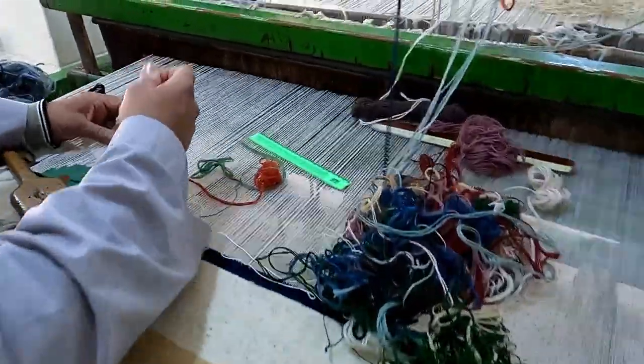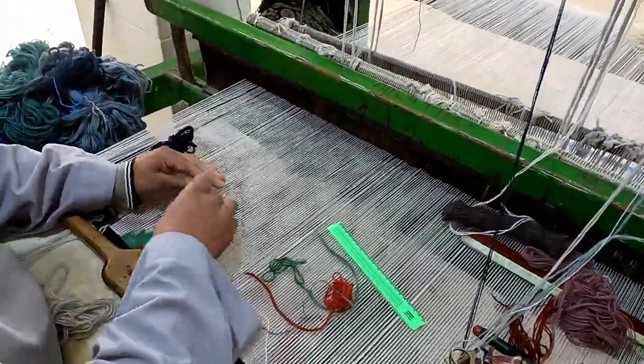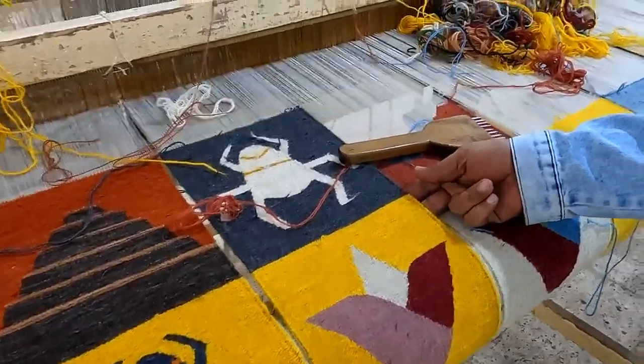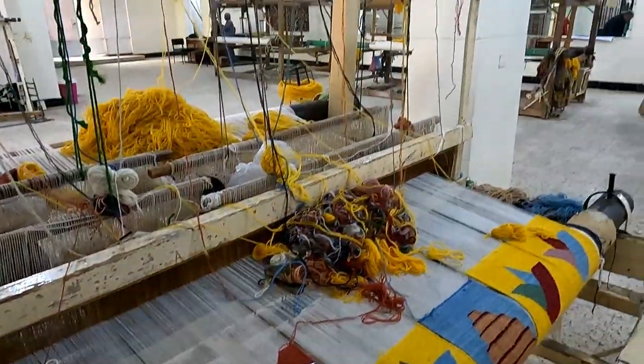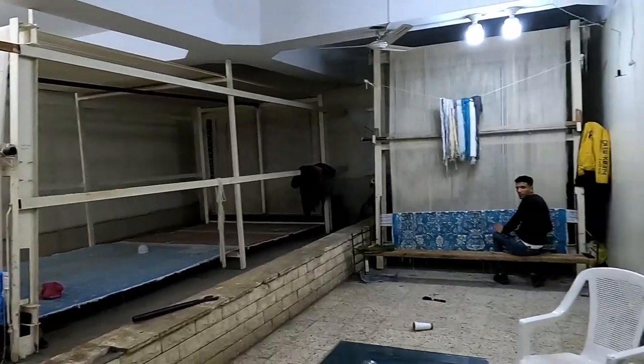This weaver is not following a pre-made pattern — he's making it up as he goes along and yet produces this. The bottom floor is the factory and the workstations where all the production takes place, and the top floor is where you can buy the carpets.